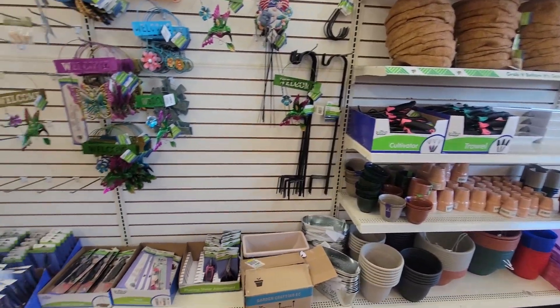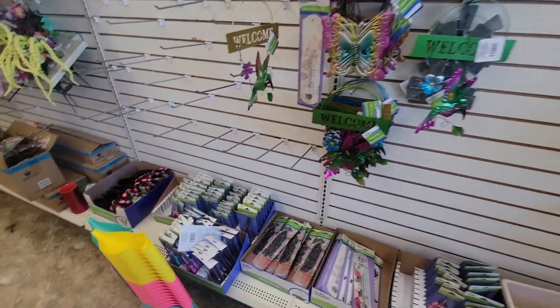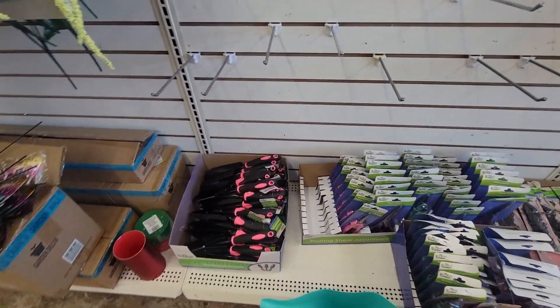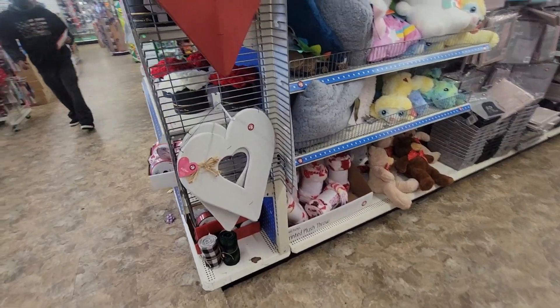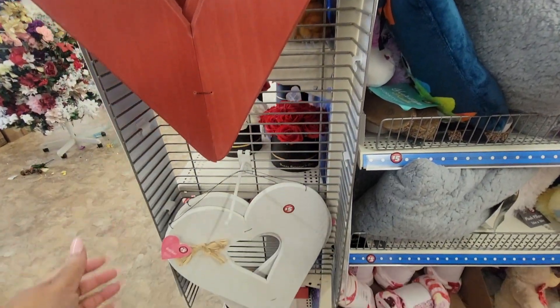And we have the stuff out for gardening — different color watering containers, this with the pink on it. It's different colors. Look at these, these are five. White.